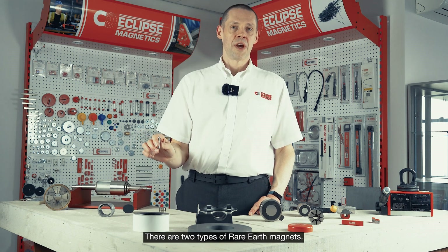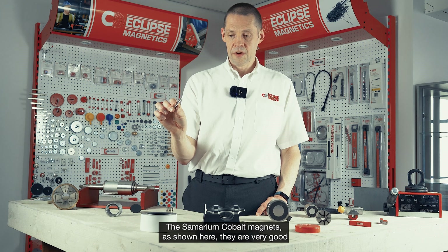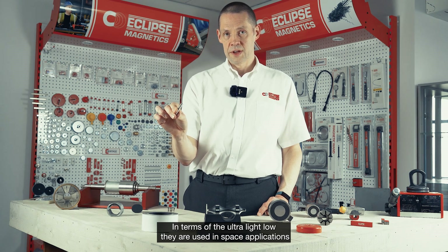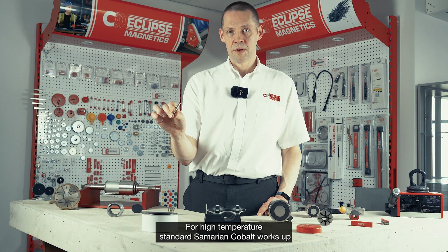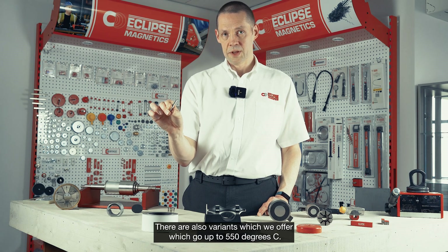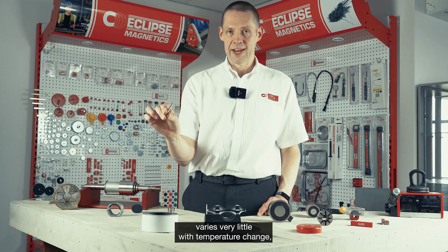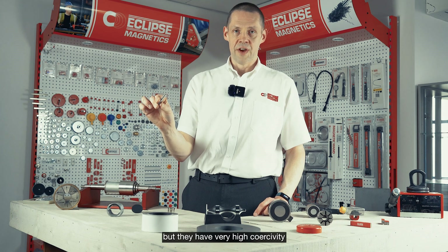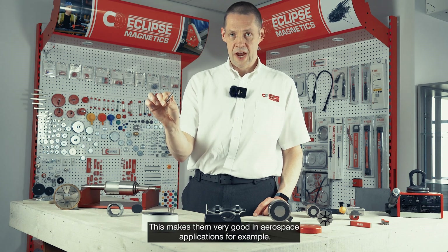There are two types of rare earth magnets: the samarium cobalt magnets and the neodymium iron boron magnets. The samarium cobalt magnets, as shown here, are very good for ultra-low temperature and very high temperature applications. In terms of ultra-low, they are used in space applications where they have been known to work at three Kelvin. For high temperature, standard samarium cobalt works up to 250, 300 or 350 degrees C, and there are variants which go up to 550 degrees C. They have very good temperature coefficients, with output varying very little with temperature change, and very high coercivity, making them very hard to demagnetize — which makes them very good in aerospace applications.